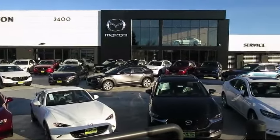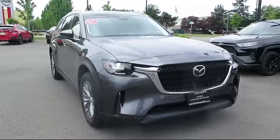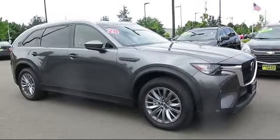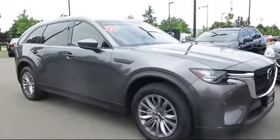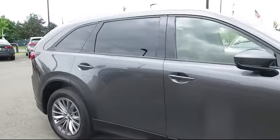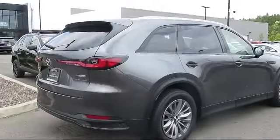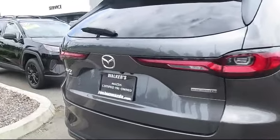Welcome to Walker's Renton Mazda. Here's a look at another vehicle from our great selection of cars, trucks, and SUVs. It comes equipped with smart device integration, all-wheel drive, variable speed intermittent wipers, driver monitoring, powerful and efficient turbocharged engine, cross-traffic alert, lithium-ion traction battery, auto leveling headlights, automatic high beams, and lane departure warning.